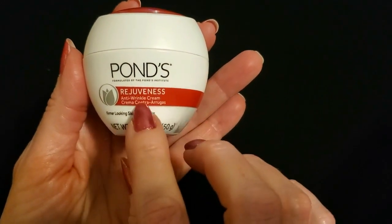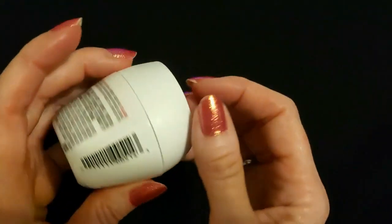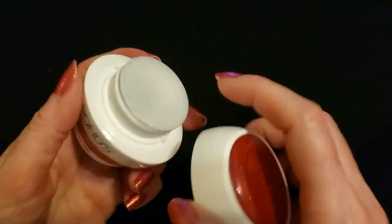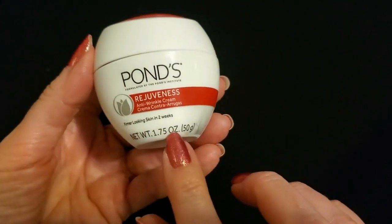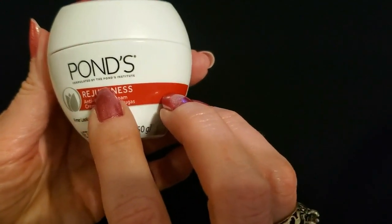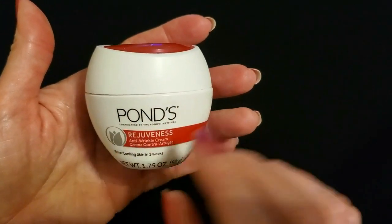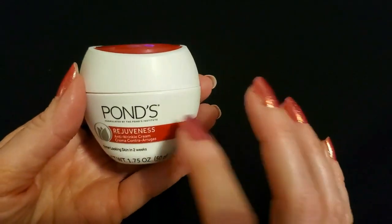Our next item is Pond's Rejuveness Anti Wrinkle Cream. This is a 1.75 ounce container. It looks like a space age thing. It has a seal on it — like a styrofoam seal. We'll leave that on there. This is also 1.75 ounces, just like the Vaseline. It's a little anti wrinkle cream formulated by the Pond's Institute — I was not aware that Pond's had an institute. That's quite impressive. You have the red color up here. Very cute.